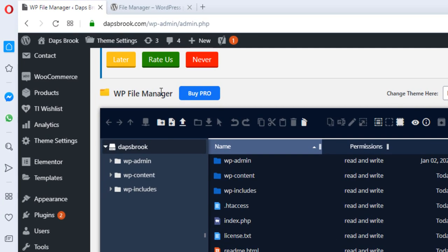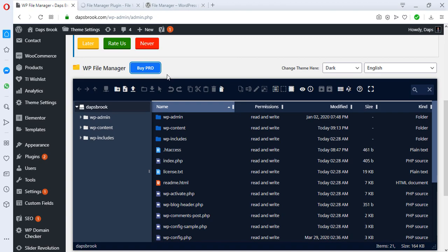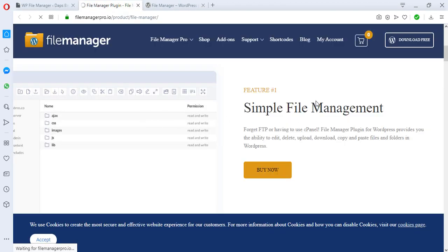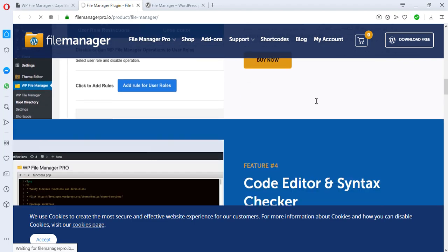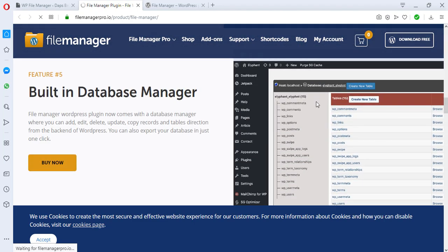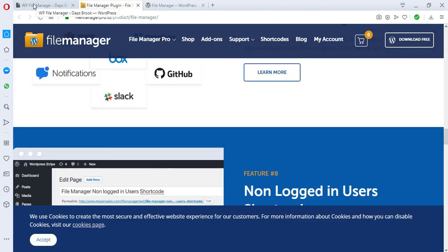To the extreme left you'll see this is the free version of this plugin. There is a pro version you may want to check out. Honestly I haven't tried the pro version because the free version does everything I need it to do. But you can come here and check out the features in the pro version and see if it's something you need.